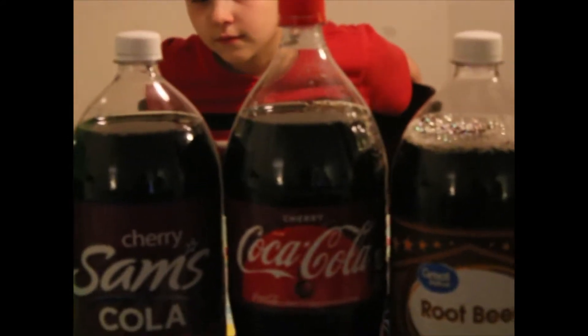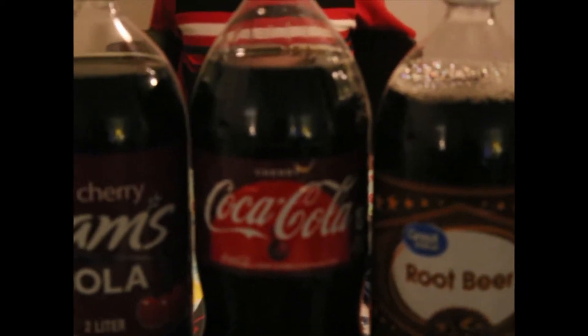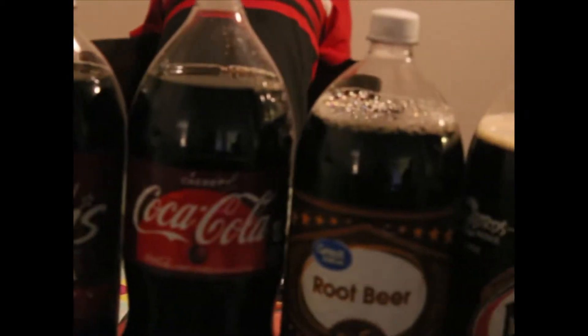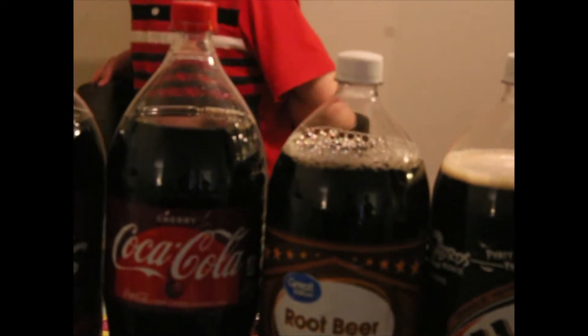We are doing a blind taste test — a challenge to see if they can guess the difference. We're going to use these clear mason jar glasses to drink from. They're going to go in another room while I pour, and I'll put the glasses down in front of them, and we'll see if they can guess which one is which.